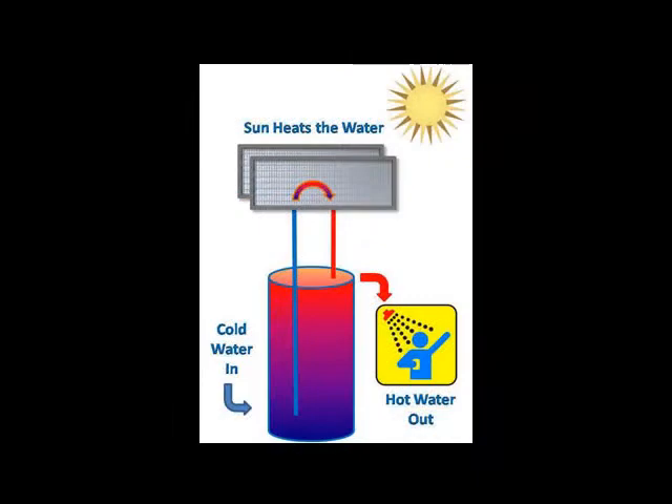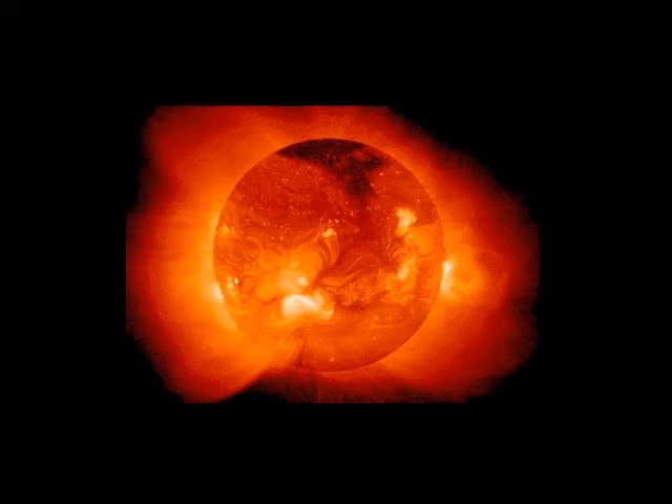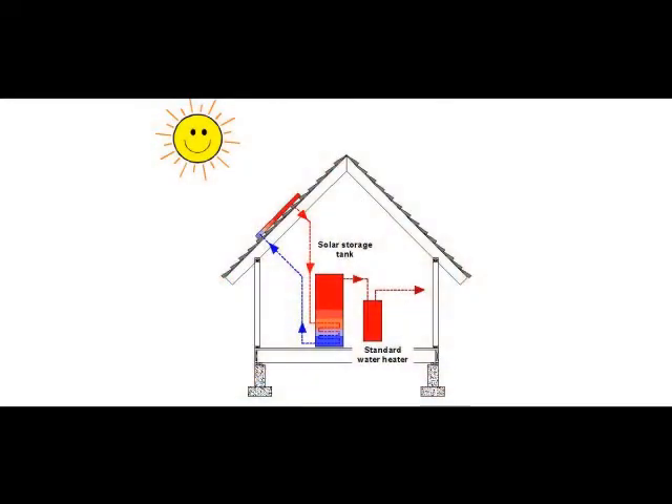Solar water heating uses sunlight to warm water. Solar energy is clean energy, as clean as it gets. The basic way that a solar water heating system works is that the sun heats water circulating through solar collectors, and this hot water is transferred to a solar storage tank.